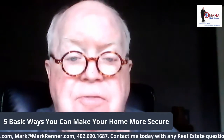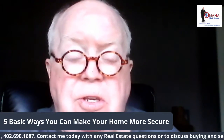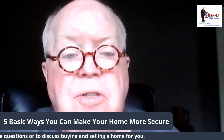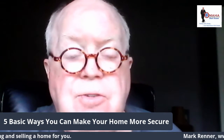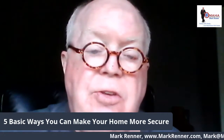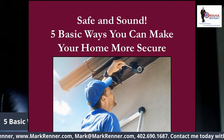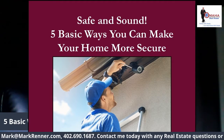In this day of police defunding, crime rates across the country in many cities — not Omaha — are up dramatically, and the sale of guns and ammo is up dramatically. We need to feel safe and secure in our own home. One of the best ways to do it is to do some things around your house to make your home feel more secure. So let's talk about safe and sound: five basic ways you can make your home more secure.